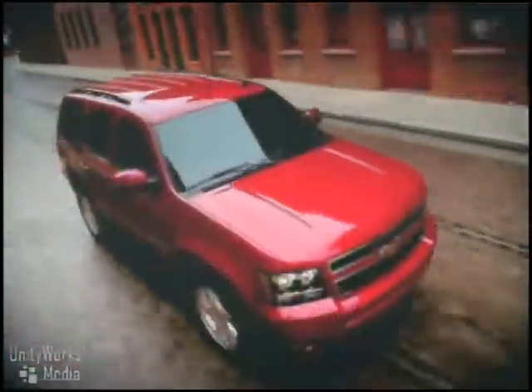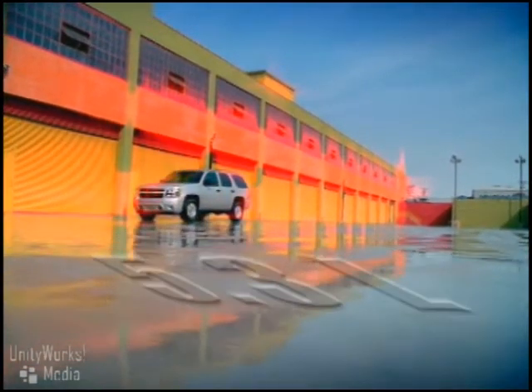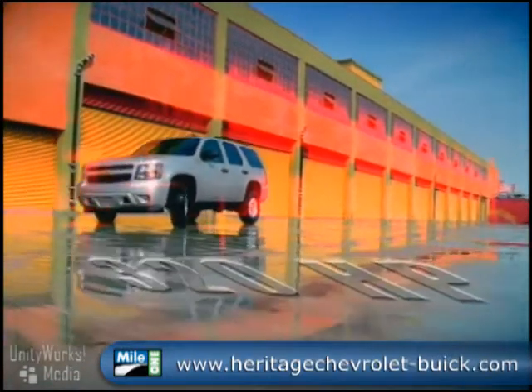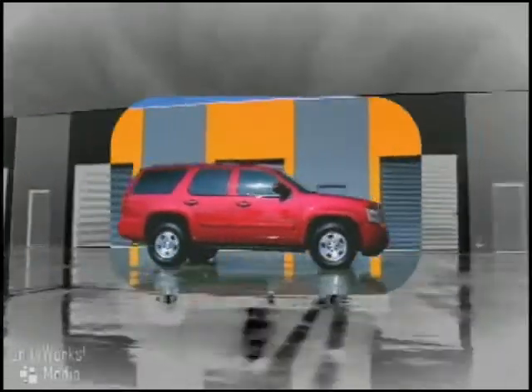The 2008 Tahoe's engineers paid meticulous attention to those details, in order to deliver Tahoe's quiet driving experience without compromising the rugged 5.3L 320hp engine and its best-in-class fuel economy, thanks to active fuel management. Along with that performance comes the Stabilitrack system to ensure your ride in comfort and safety.